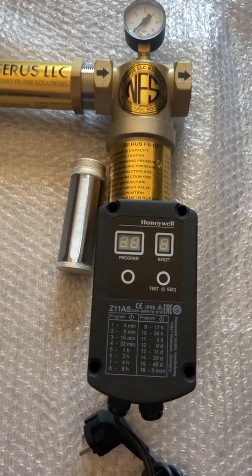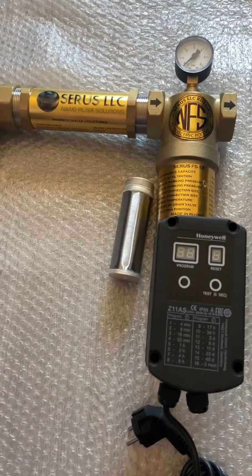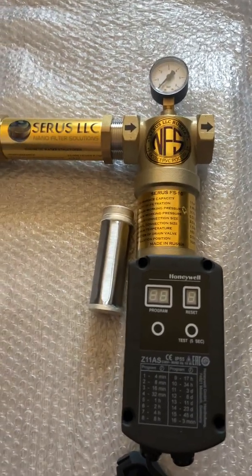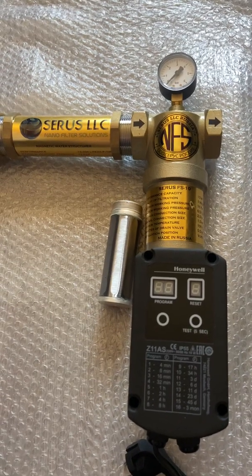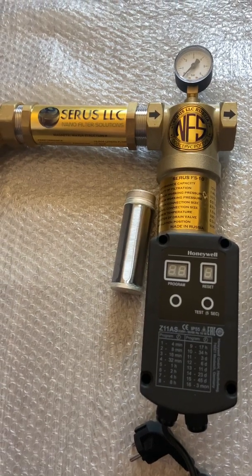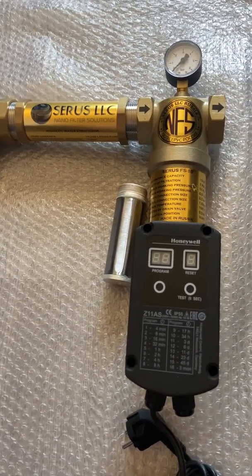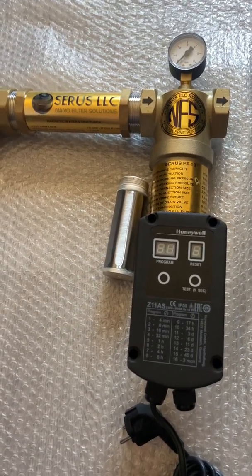We have these kinds of setups from 1,000 liters per hour up to 500,000 liters per hour — they get bigger, and the connections get bigger — or we have smaller filters than this one. This can be used for homes, pools, agriculture, irrigation purposes, sewage and waste treatment, as well as commercial and industrial use.